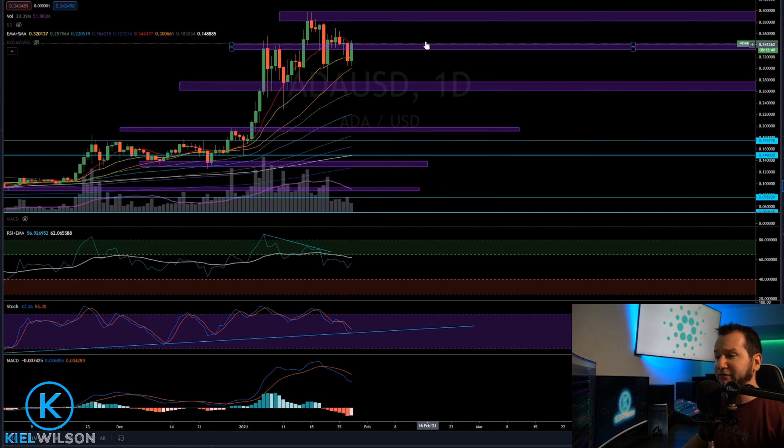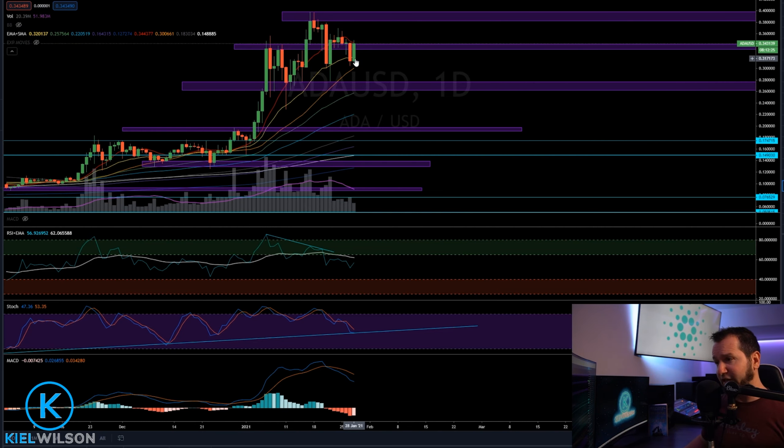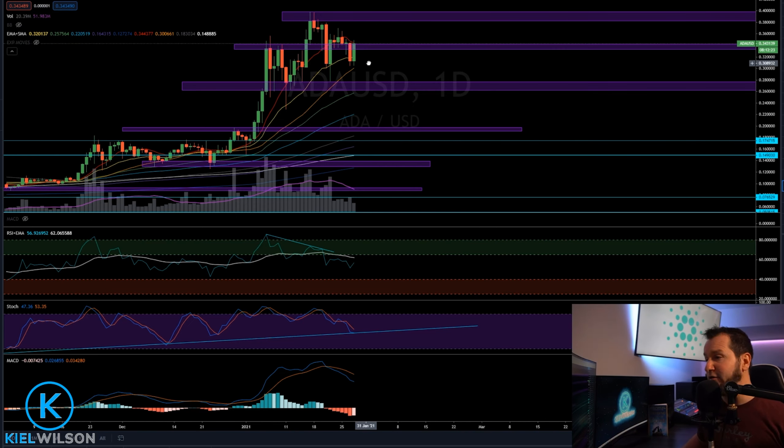For Cardano, I would have to see more daily candle body closures below that 21, which is coming in around 30 to 31 cents. If any daily candle body closures happen around there, then likely a test of the top side of this liquid zone coming in around 27 cents. At the time of recording that's looking like the least probable scenario, but those would be my conditions that would need to be met for me to be confident that Cardano was rolling over and putting in a significant top.